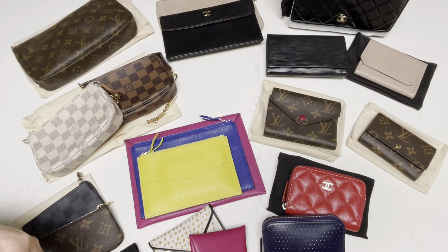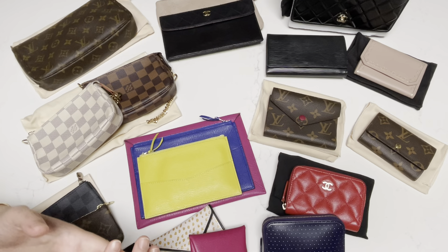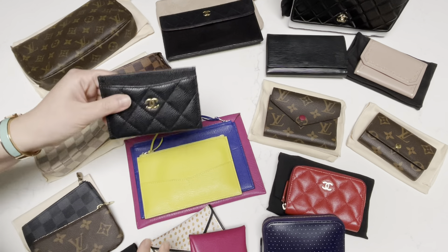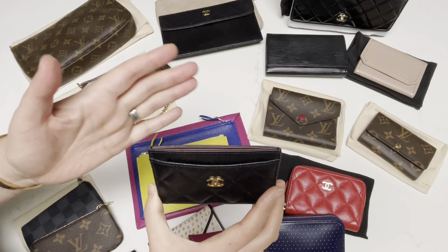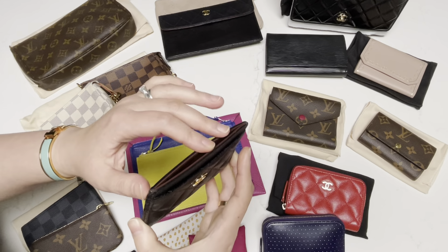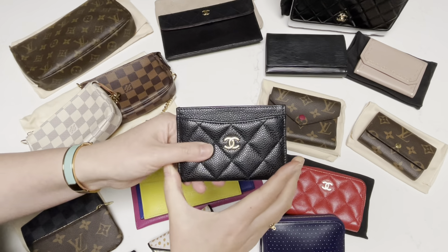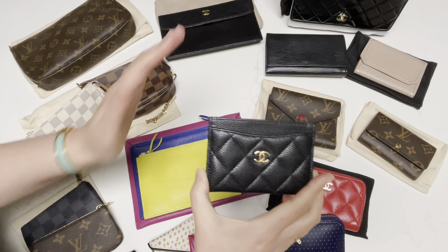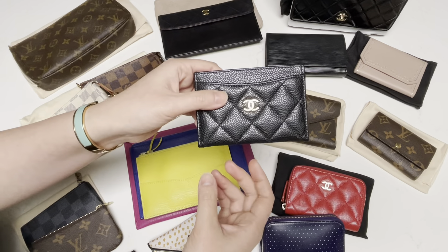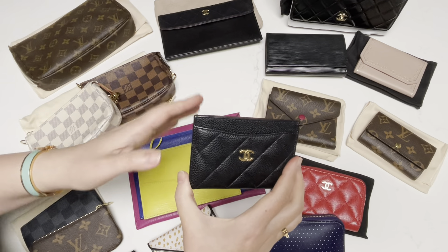My most used and my favorite SLGs in terms of functionality and number of times I use it would be my Chanel Classic card holder in the caviar leather and in the gold hardware. I do rotate this quite often. I'm actually very careful and conscious of not using it too much because I don't want it to stretch out too much. And I'm conscious not to put too many cards in here. So typically I will put one card in the front, two in the back in each slot, and maybe one to two cards in the middle because I don't want to ruin this piece.